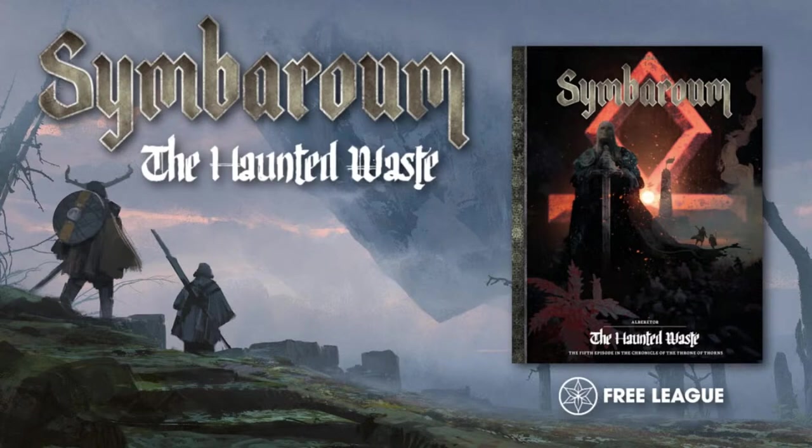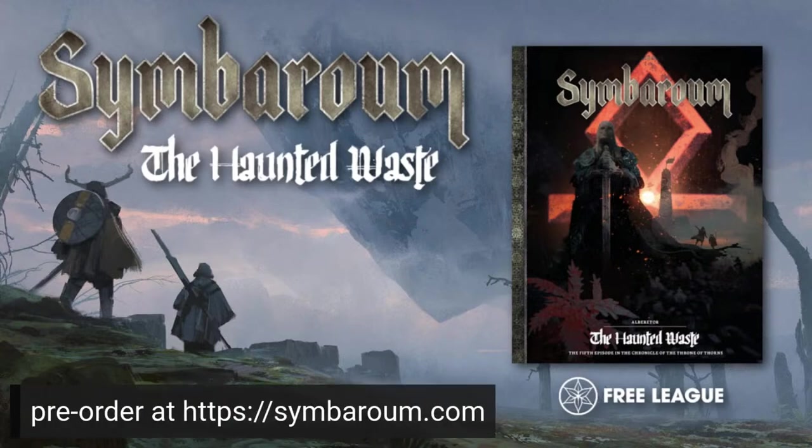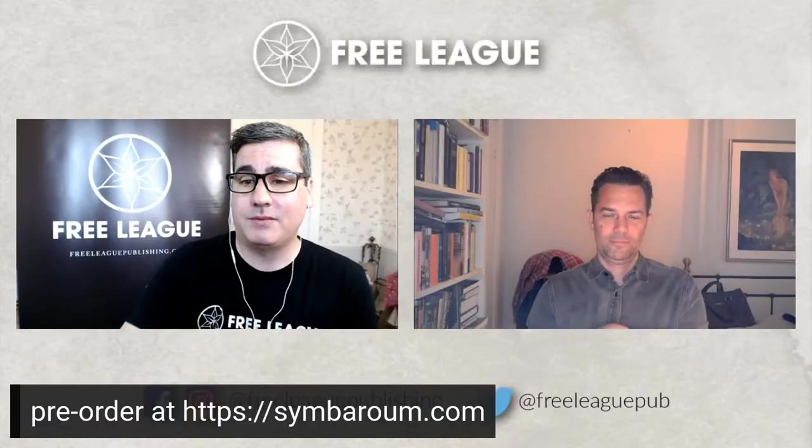The other pre-order we have going right now is for the fifth chapter of the Chronicle of the Throne of Thorns, the epic campaign for Symbaroum. Any Symbaroum fans — this is still available at symbaroum.com. This incredible book gives you an epic adventure in Symbaroum and offers support for creating your own adventures in the Lost Lands of the South and war-torn Ambria. There's also an adventure compendium and some maps you can add.